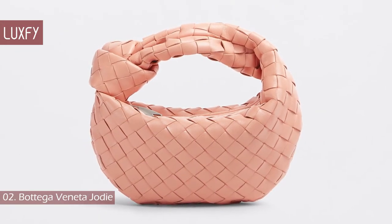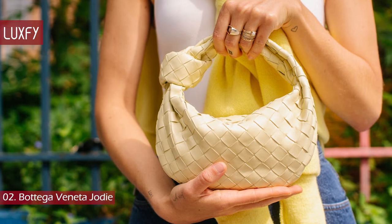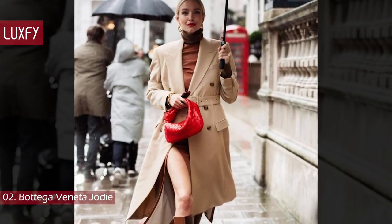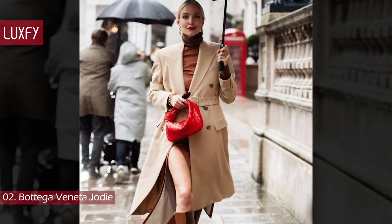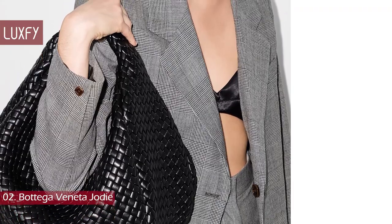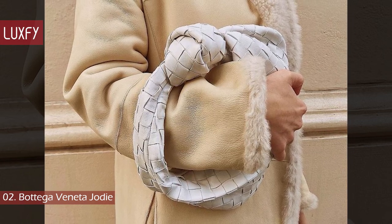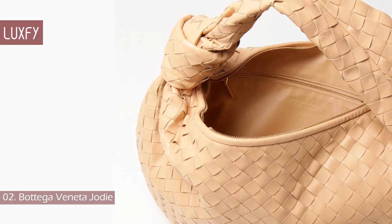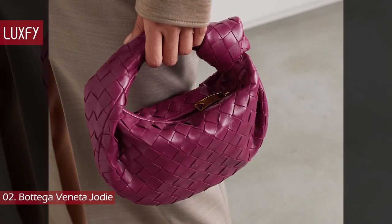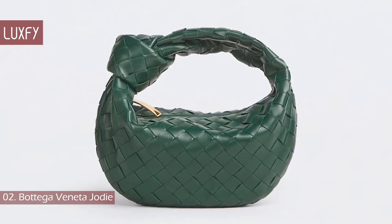Number 2: Bottega Veneta Jodie. The Jodie is the most classic style of Bottega Veneta. It was originally designed in the 90s, and Daniel Lee brought it back in different sizes and materials. The mini Jodie was perhaps the most popular bag of 2021, and the maxi size has also been trending. Made from Nappa leather in the house's notable Intrecciato Weave, it comes in a looped handle silhouette that looks very modern. This is the safest Bottega bag to invest in, since it is a classic model but still has the Daniel Lee style. The mini one is sold for $2,250.